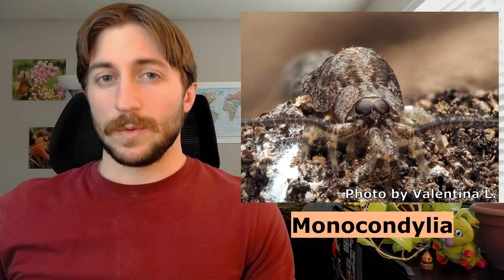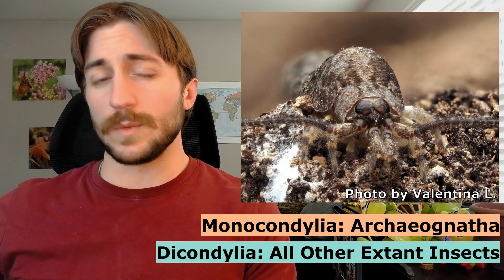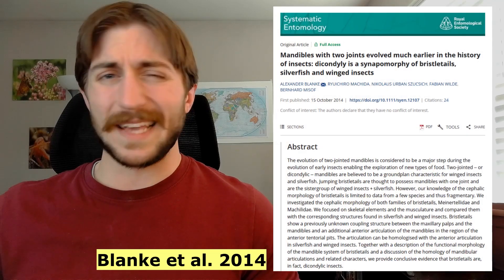Speaking of names — you'll sometimes hear them referred to as the Monocondylia, which is a subclass that contains only the Archignatha, and it's the flip side to the subclass Dicondylia. This is because Archignatha were thought to only have one attachment point, or condyle, for each of their mandibles — monocondylic — as opposed to other insects, which have two — dicondylic. However, it seems Archignatha actually do have two, so it makes this name a bit awkward. For all intents and purposes, you can just call them the Archignatha and be done with it.